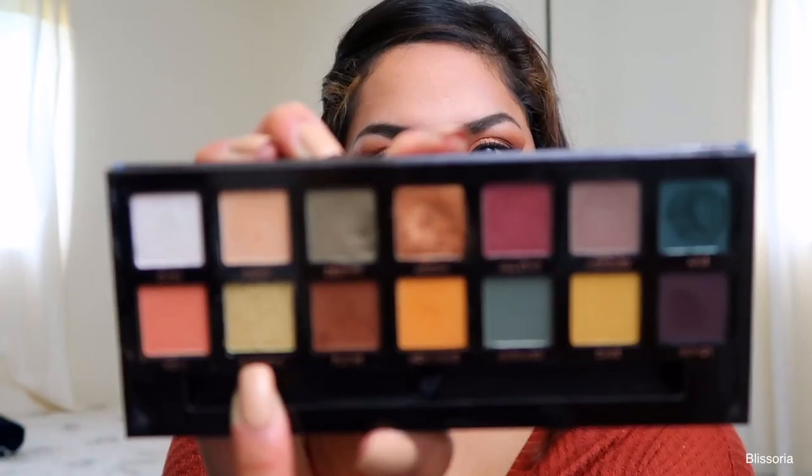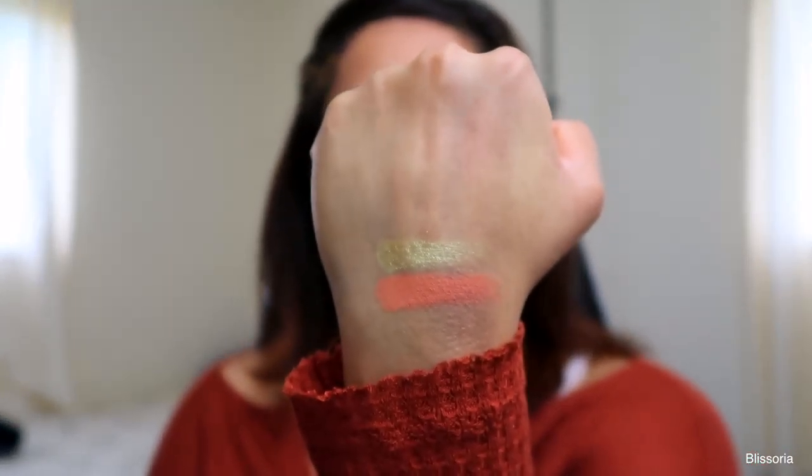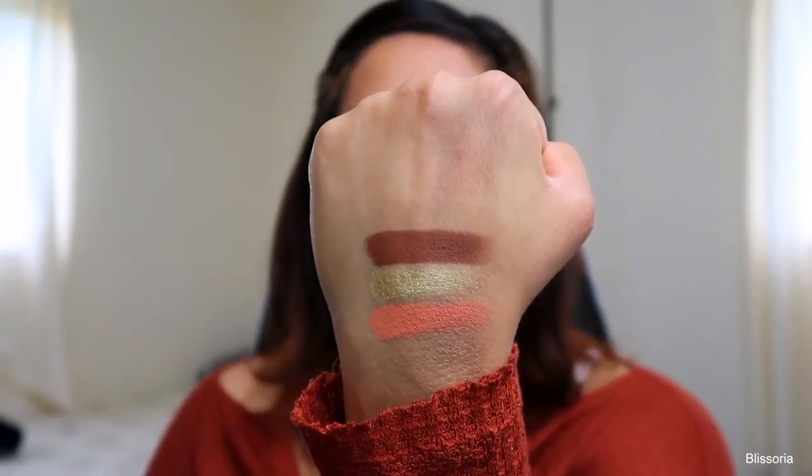So now that we're done with the swatches for the very top row, we're going to go on to the very bottom row. Roxy is a very beautiful peachy pink color — a very beautiful transition shade with a lot of pink undertone in it. The next shade is Electric, which is a gorgeous lime metallic green. The next one is Fudge, which is a really nice warm deep brown shade with just a tiny hint of red in it.